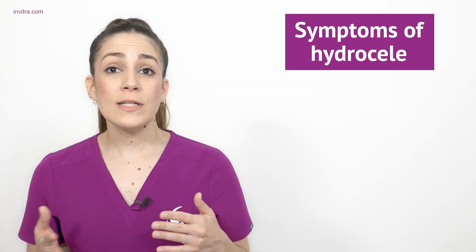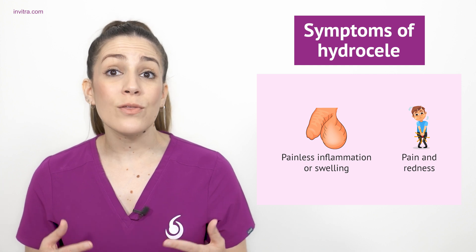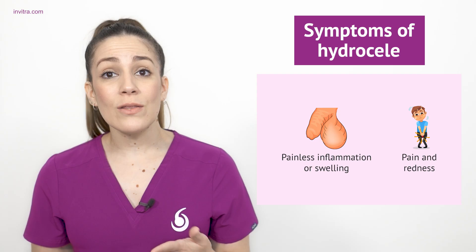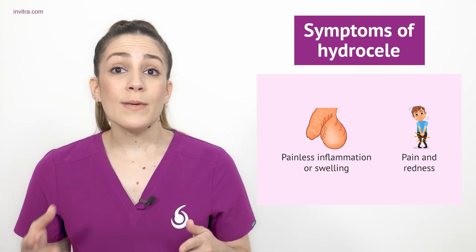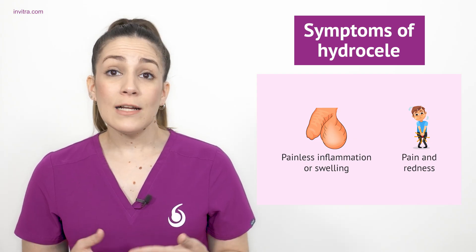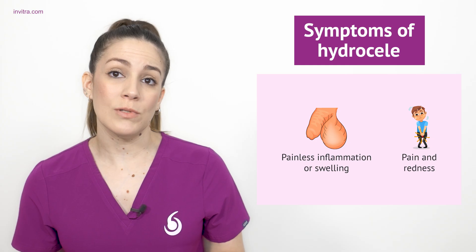The clinical manifestations of a hydroseal typically involve a painless inflammation or swelling of the affected testicle, or both testicles in the case that the hydroseal is bilateral. On some occasions, this inflammation can lead to pain and redness in the affected area. However, these symptoms are generally mild and do not prevent the performance of daily routines.